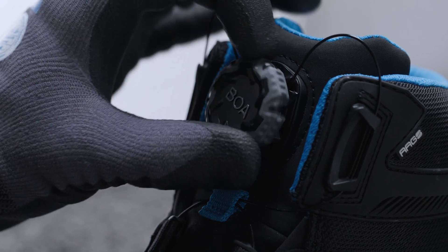The BOA Fit system allows you to put on and take off your safety shoes quickly and easily, whatever the conditions are. It can be handled with one hand and with protecting gloves.